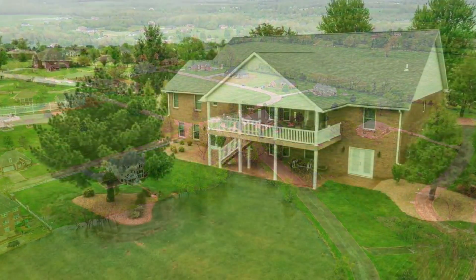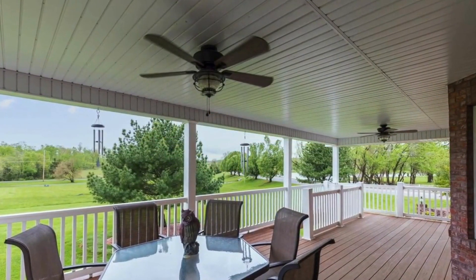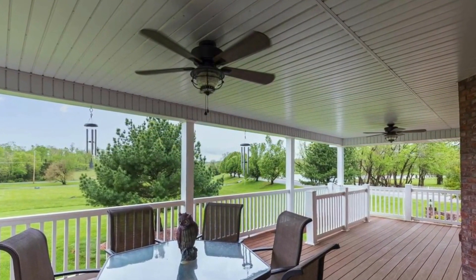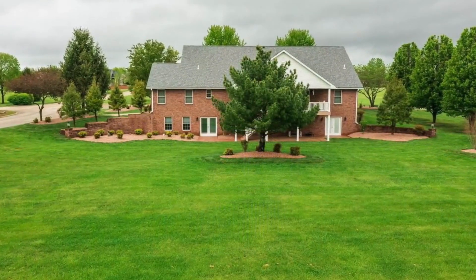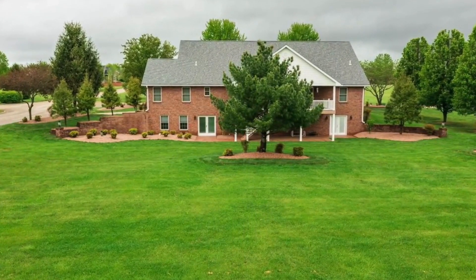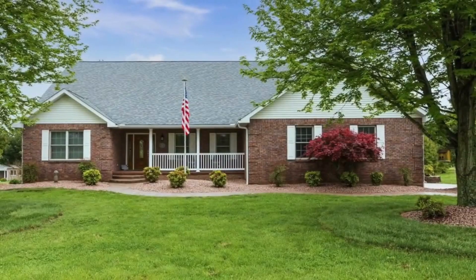Enjoy the great outdoors with pristine golf courses located nearby, and take relaxation to the next level with the patio area and numerous stamped concrete features throughout the property. Recently updated with thousands of dollars spent on landscaping, this home is exquisite and offers incredible value, priced cheaper than the cost of building a new property.